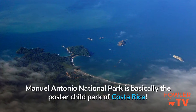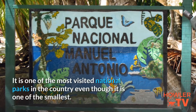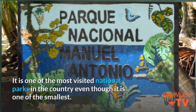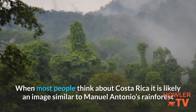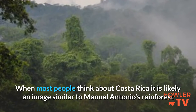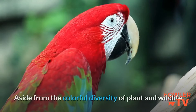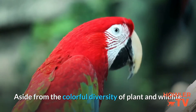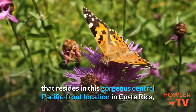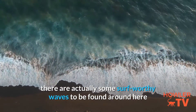Manuel Antonio National Park is basically the poster child park of Costa Rica. It is one of the most visited national parks in the country even though it is one of the smallest. When most people think about Costa Rica, it is likely an image similar to Manuel Antonio's rainforest and beach scape that comes to mind. Aside from the colorful diversity of plant and wildlife that resides in this gorgeous Central Pacific front location in Costa Rica, there are actually some surf-worthy waves to be found around here.